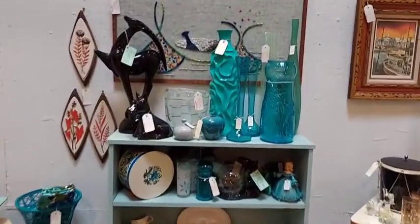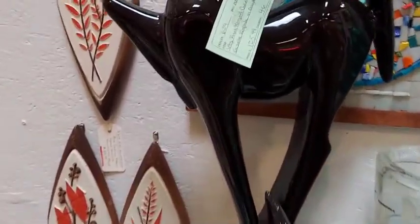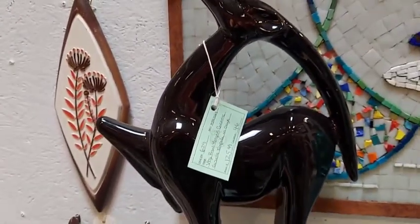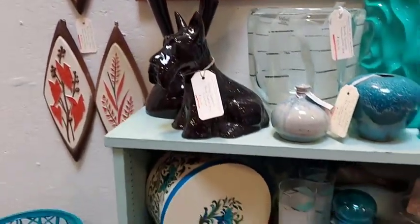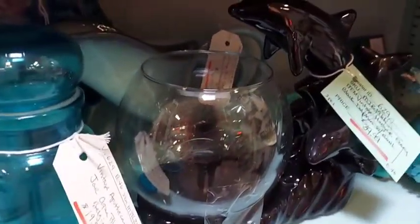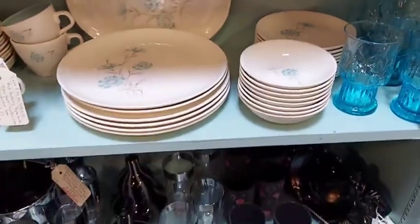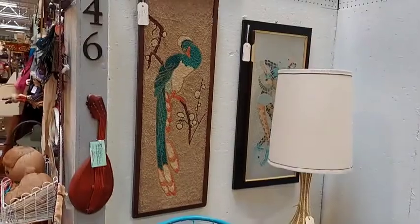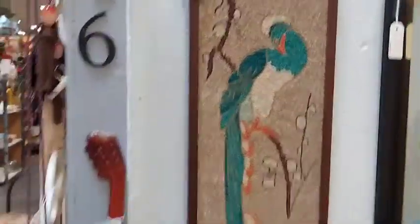And here's the mid-century mod booth. Fatbird finds here — don't you love it? That one was $125. Just all kinds of pretty things. I think I probably could have spent four more hours in there. Yeah, more pebble art — that one was beautiful.